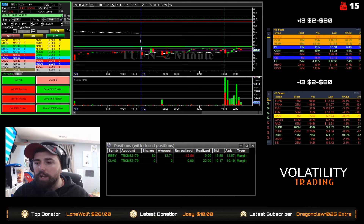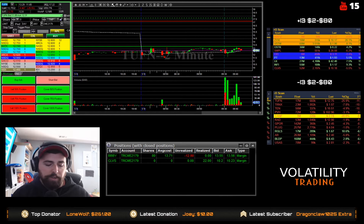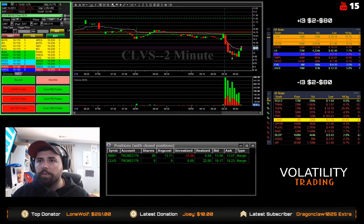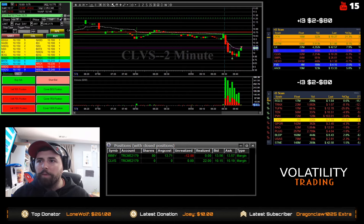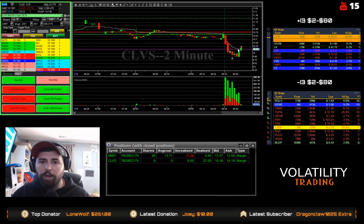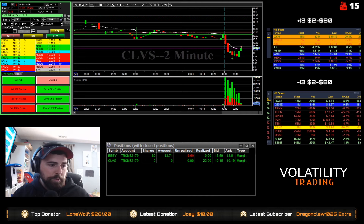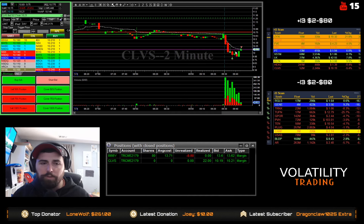So on these long plays, we're not catering away from SSR. We got our profit target there on CLVS for a nice, pretty much half quota trade there — $22.